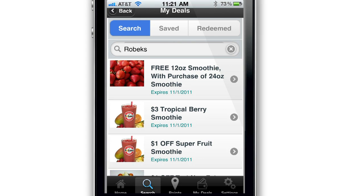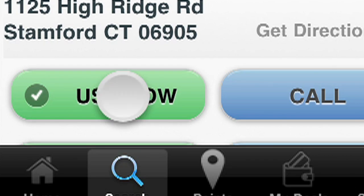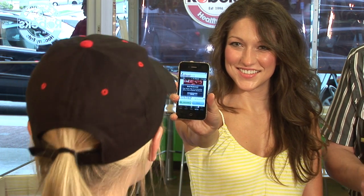Once you find a deal you want to use, just walk into the business location and tap Use Now. When prompted, show your screen to the clerk and you've got a great deal with almost no effort.